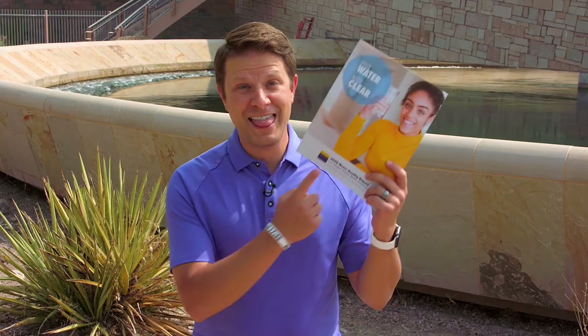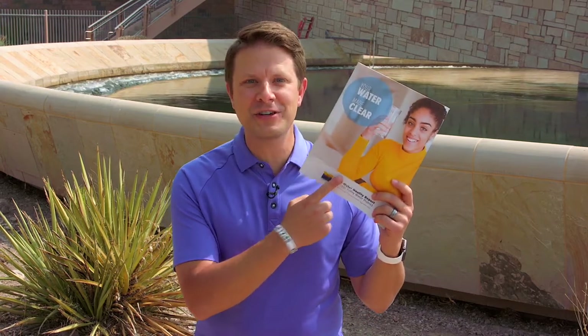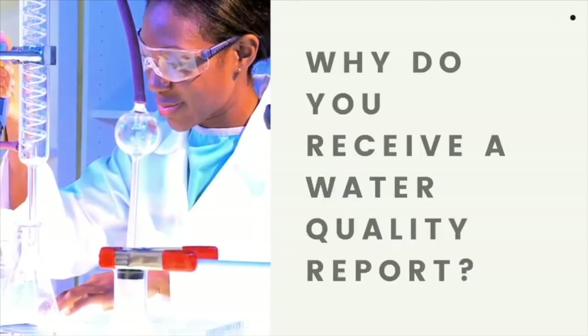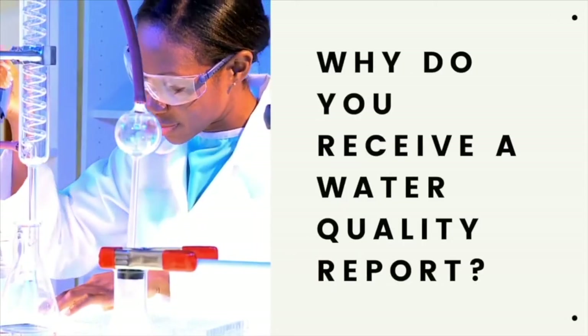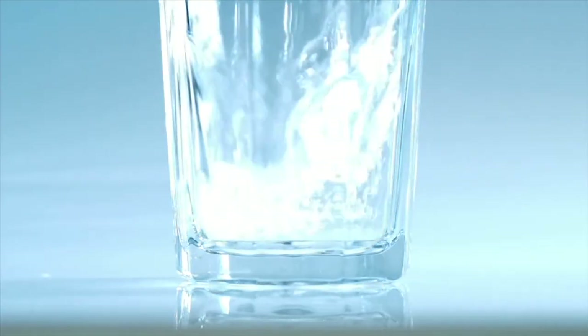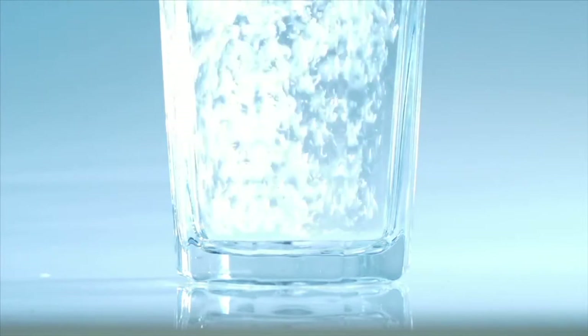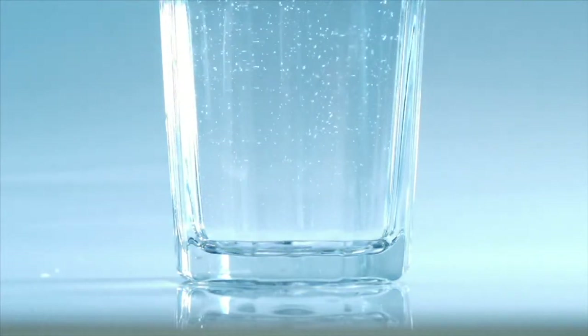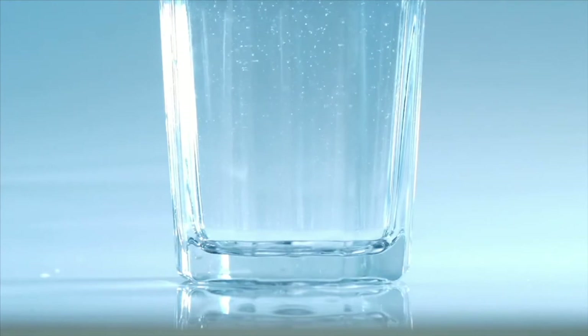You may have recently received the 2020 Water Quality Report in the mail. We hope you took a look at it. If not, here's what it's all about. You receive a water quality report so you know each year what's in your drinking water, and that our water meets or surpasses all of the standards contained in the Safe Drinking Water Act.